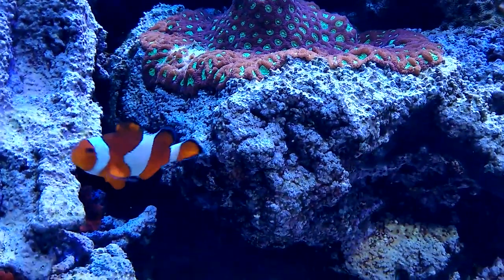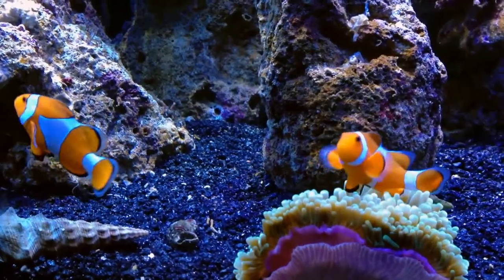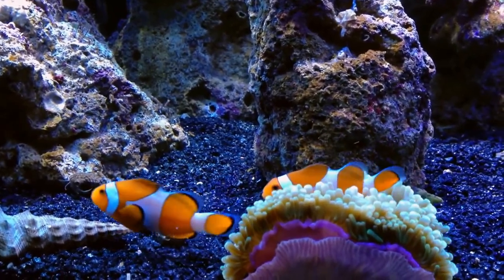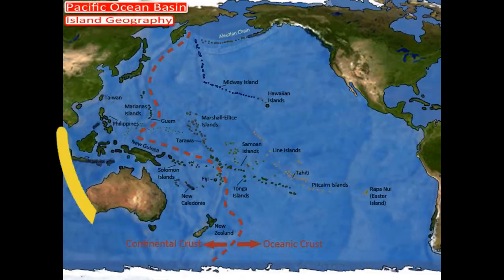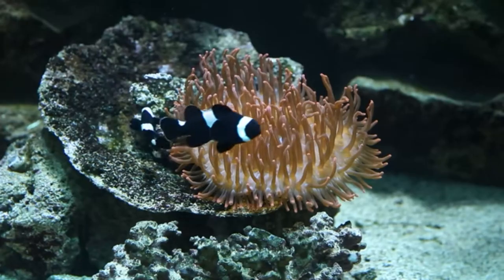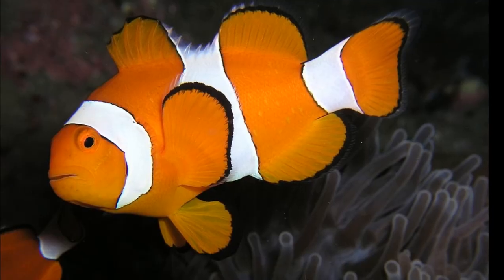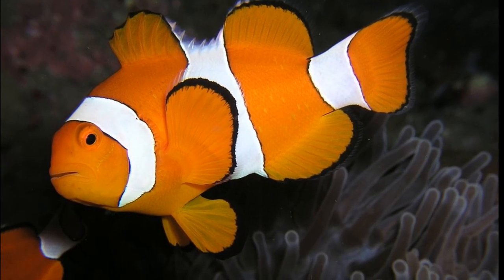The Ocellaris clownfish, also known as Nemo, inhabits the coral reef ecosystems of the tropical and subtropical West Indo-Pacific. They can be found in different colors depending on their location, and they have 3 distinctive white bars on their body.